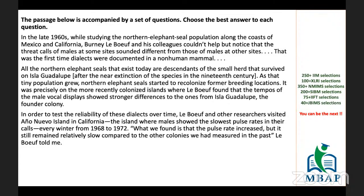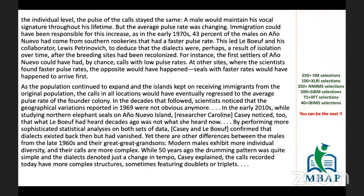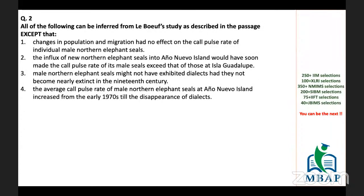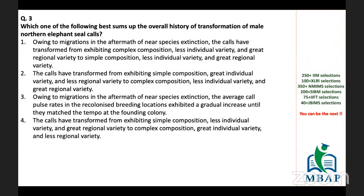Today we have a reading comprehension with us — a typical CAT-style RC. This is the length — a decent one, not too lengthy and not too short. The number of questions it is offering: one, two, three, four. Four questions. At a decent length, it's worth attempting.